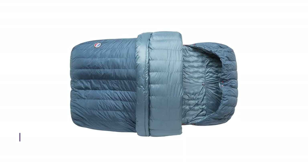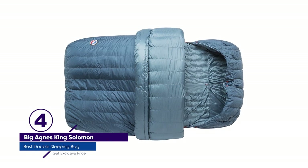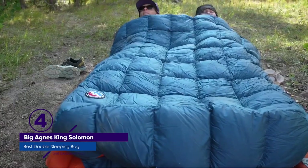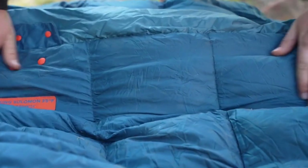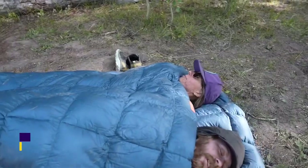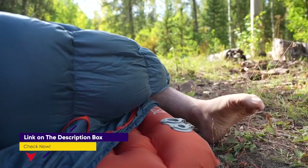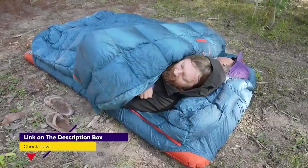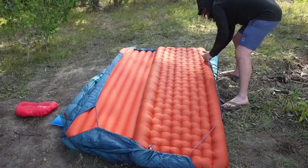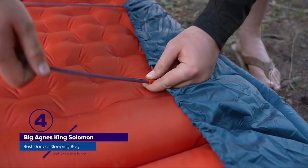Number 4: Big Agnes King Solomon Double Sleeping Bag. Highly compressible and fairly lightweight, the Big Agnes King Solomon Double Sleeping Bag is a great product to kick off our list. Weighing just 3 pounds, it isn't any heavier than your standard sleeping bag, despite being a double. Likewise, the compressed volume is only 11.6 liters, which is a far cry from something like the Nemo Jazz mentioned below, which has a compressed volume of 138 liters.